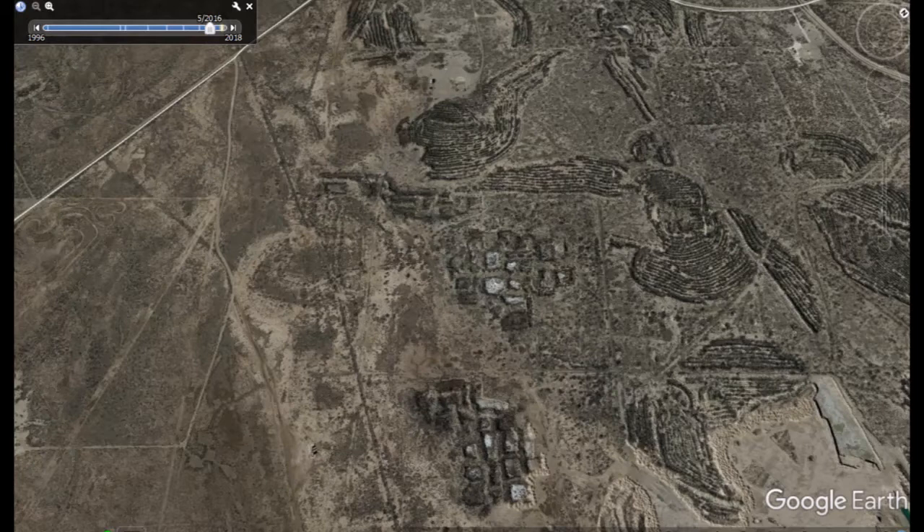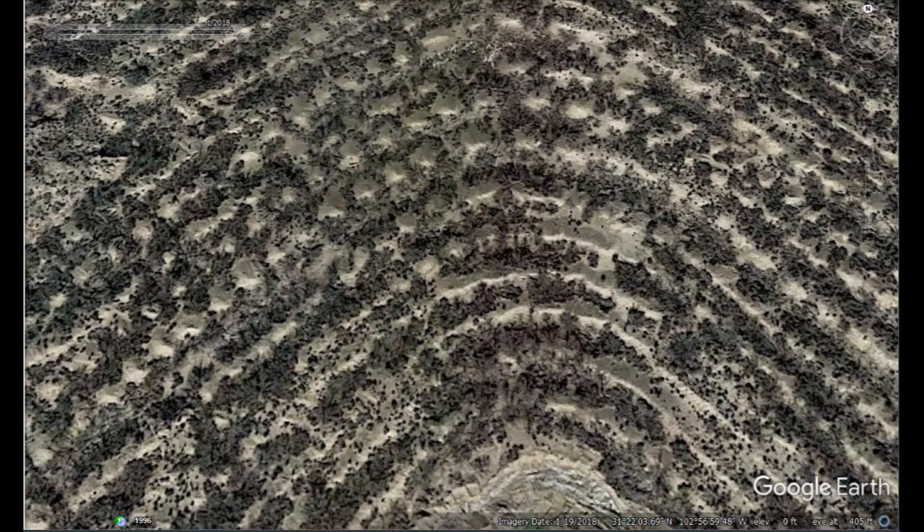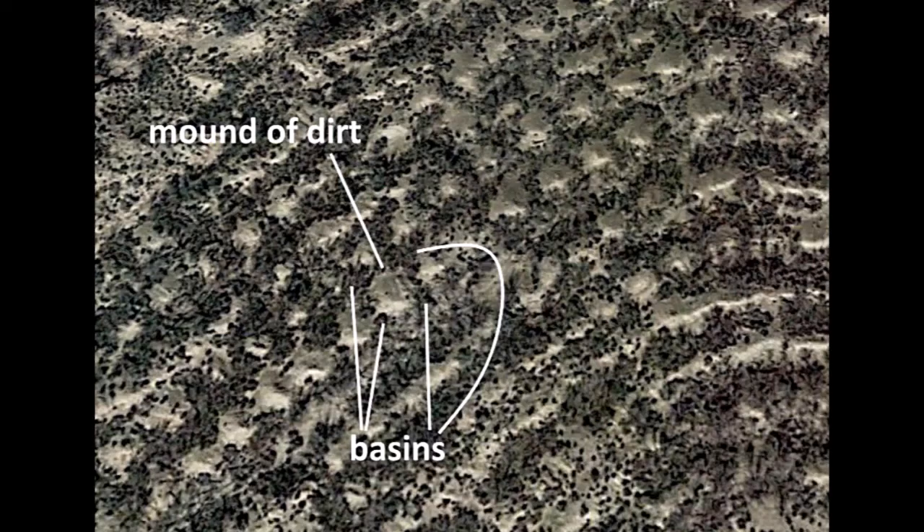This is how it's made - these furrows with basins in the middle. The dark areas and the light areas are actually built-up hills in between. They could have planted in the bottoms and on the hills.